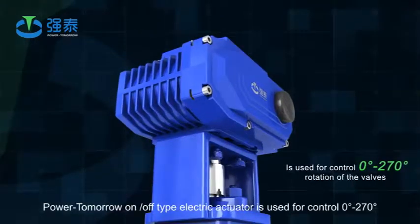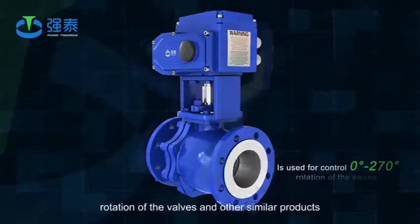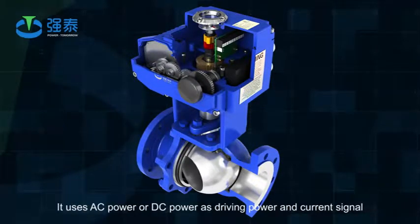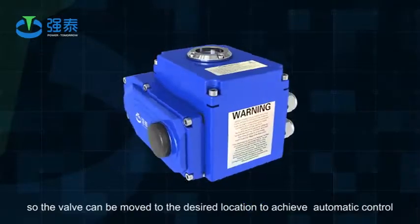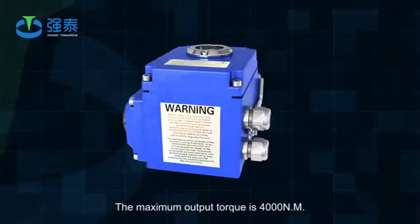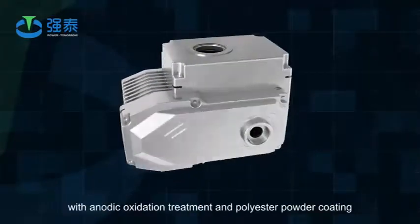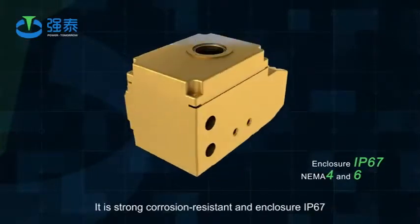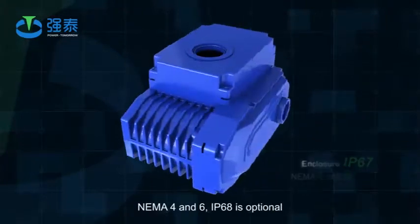PowerTomorrow on-off type electric actuator is used for control of zero degrees to 270 degrees rotation of valves and other similar products. It uses AC power or DC power as driving power, with current signal or voltage signal as control signal, so the valve can be moved to the desired location to achieve automatic control. The maximum output torque is 4000 Nm. The shell is made of aluminum alloy with anodic oxidation treatment and polyester powder coating. It is strong corrosion resistant, with enclosure rating IP67, NEMA 4 and 6. IP68 is optional.